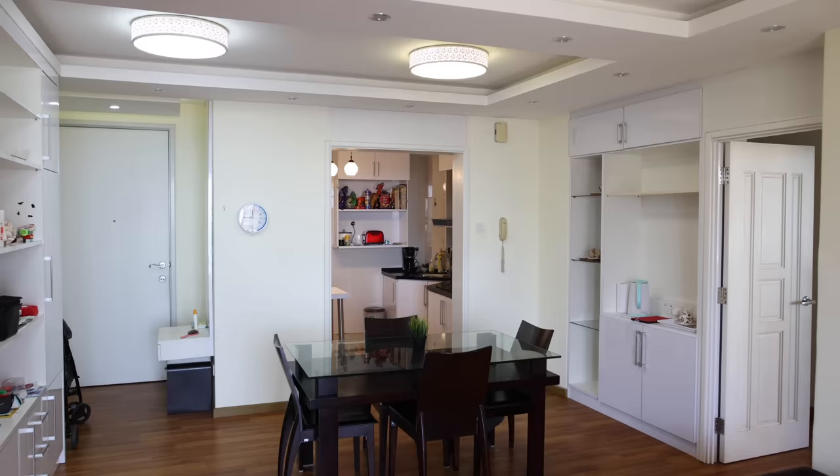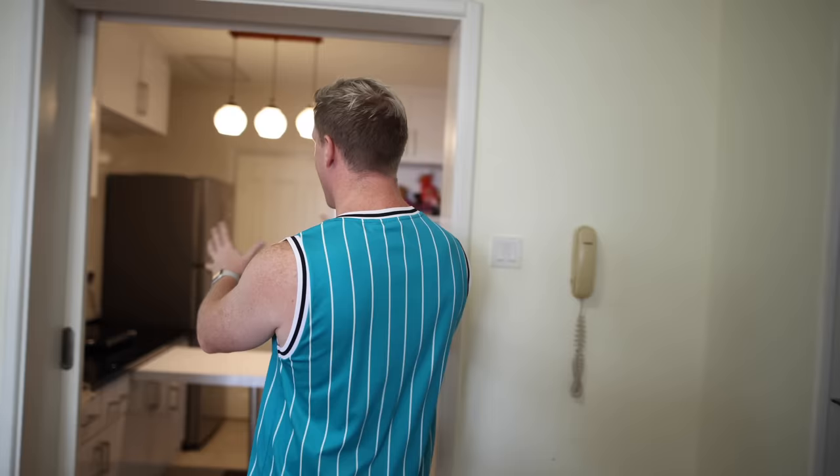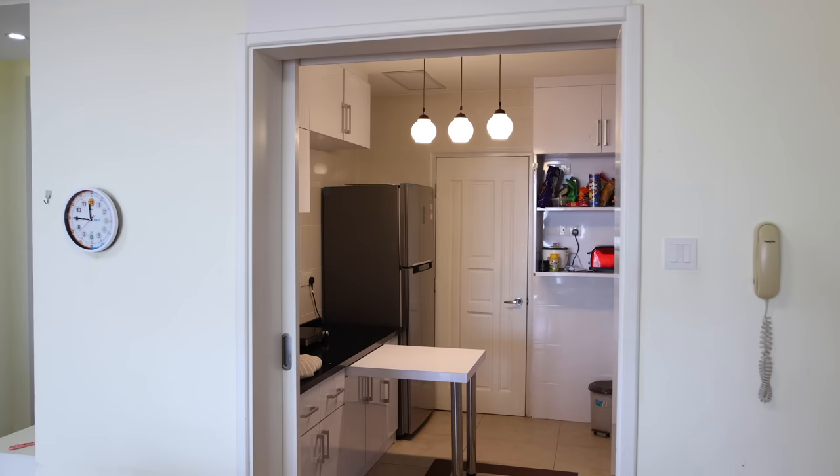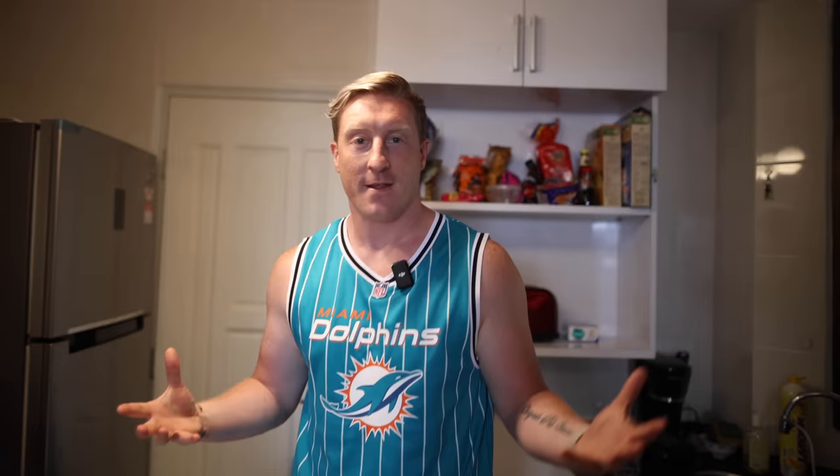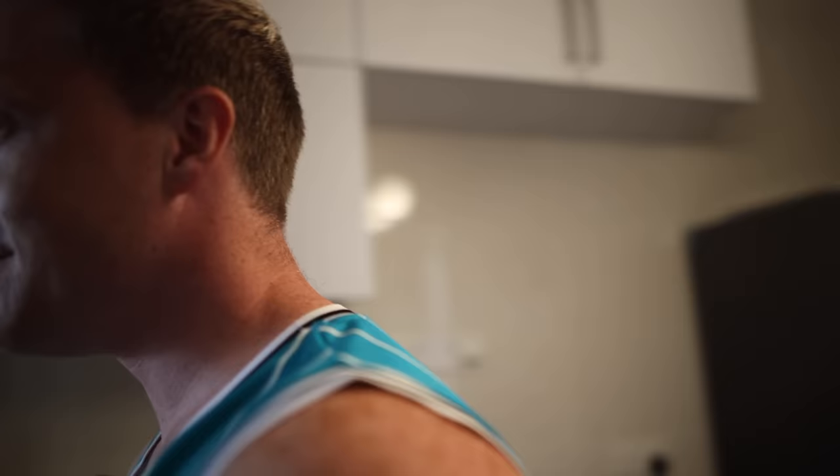Say hello to everybody in the UK, girls. Hello! Down at the table is where they're doing the schooling. We come into the kitchen — welcome to the kitchen. Lots of appliances. This is where I create masterpieces. All the food is done in here. The smells are there, the noises, and I really get to work in here.